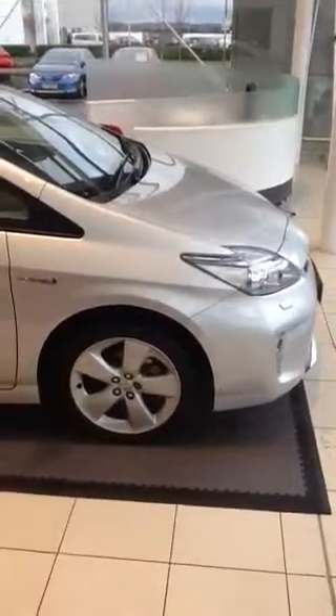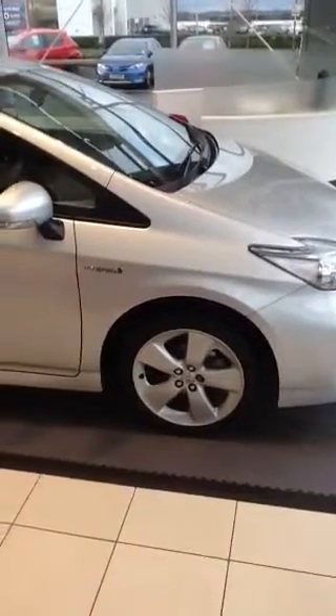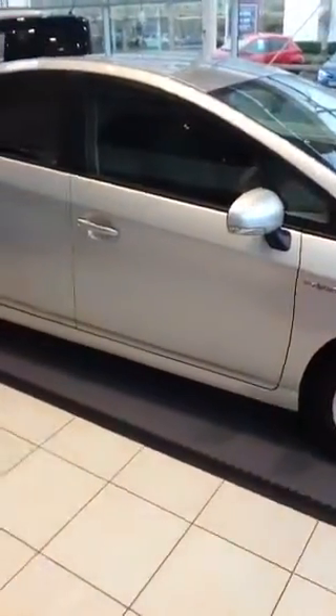Hi, it's Gordon at Western Toyota in Edinburgh and Newbridge here. Just a quick walk around of the Prius as I promised. Sorry for the Christmas songs in the background. It's a 2014 plate, the T-Spirit with the leather.